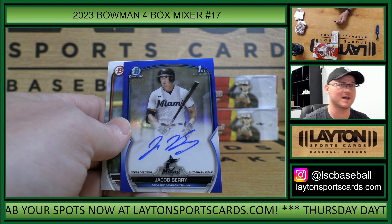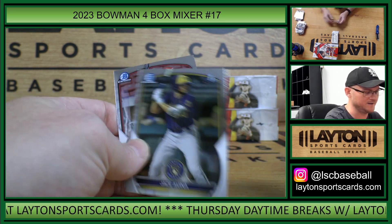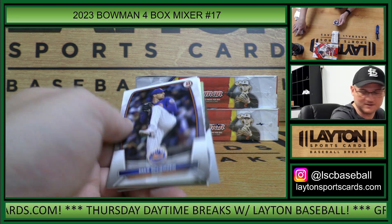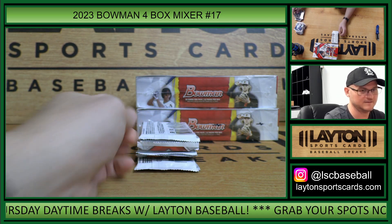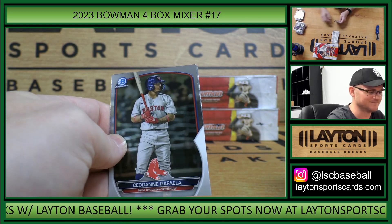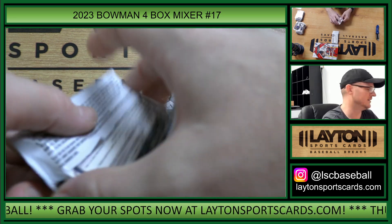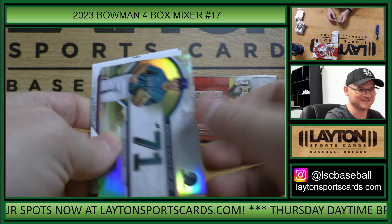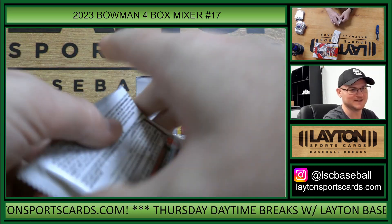Blue Refractor First Moment Auto to 150 — Jacob Berry! Nice hit for the Marlins. That is Alvin S — congrats, Alvin. Blueberry! Nice blueberry. I love blueberry flavor; I do not love blueberries. I like watermelon-flavored stuff, cherry stuff, but I don't like eating the actual watermelon. Blueberry's the same way.